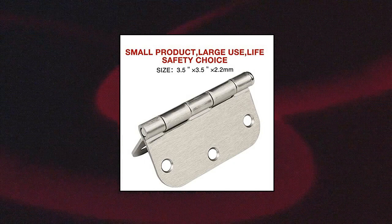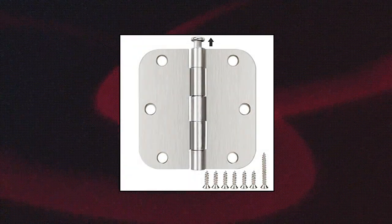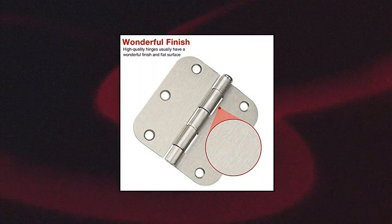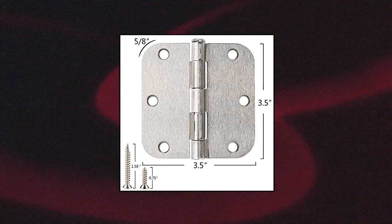Chinges 30-pack nickel door hinges, satin nickel 3.5 rounded corners with 6 holes for front door, cabinet, wooden box. Plain bearing hinges including 108 free screws for quick and easy installation. It can be rotated 270 degrees. The extra-long screws will come in handy especially when replacing existing hardware using the same hole pattern.